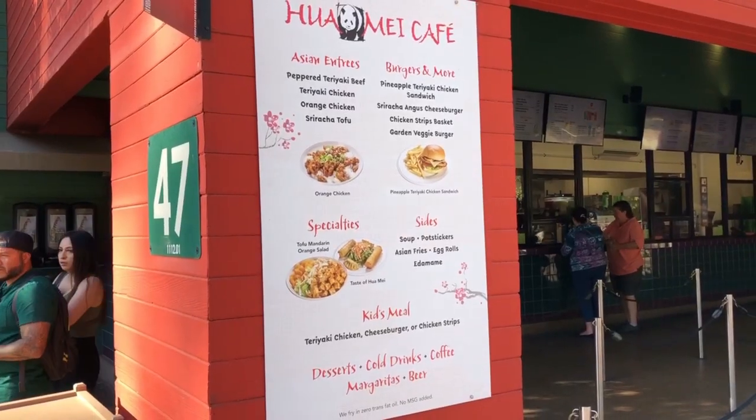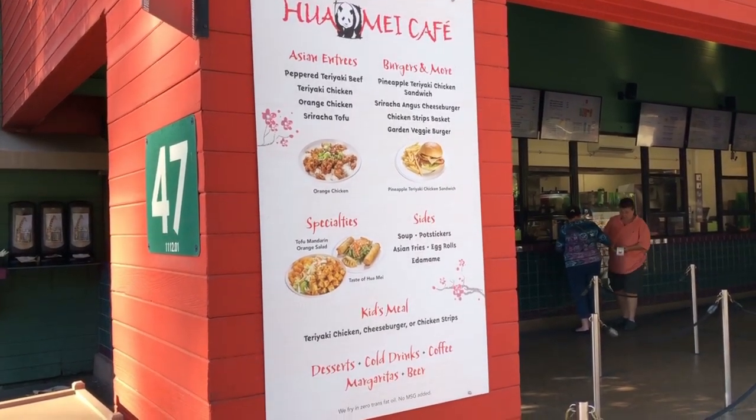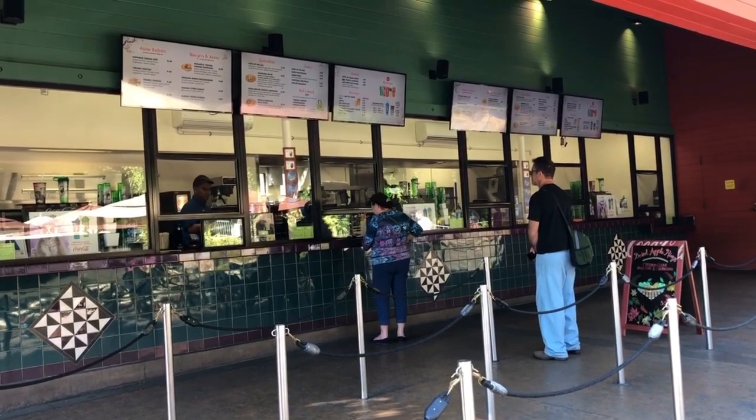We are down the hill between Asian Passage and African Rocks. Right here you can find a lot of Asian food: teriyaki tofu, egg rolls, orange chicken, pineapple teriyaki, Asian soups and salads, and veggie burgers. They also have chicken sandwiches and regular burgers — all of that at Huami Cafe.